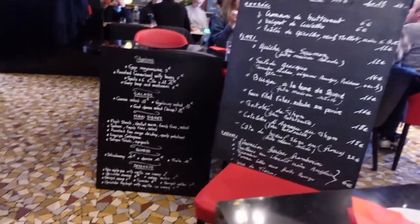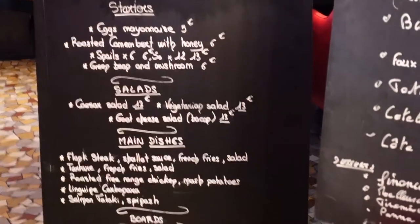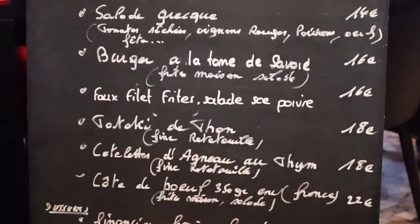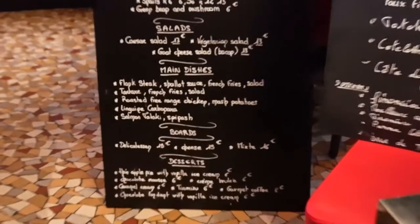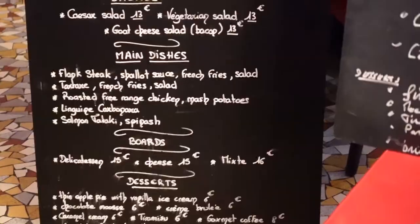So this is the menu — they personally brought us the English version, which I appreciate. This is the French version. I think I'm gonna get the burger — I don't know what it is exactly but it says burger. And I think my man is gonna get the roasted free-range chicken with mashed potatoes.